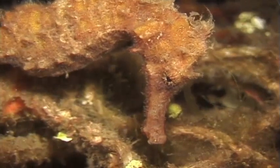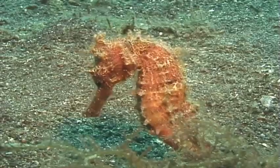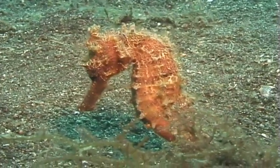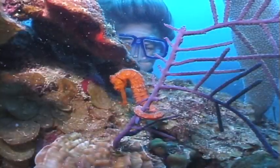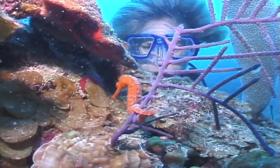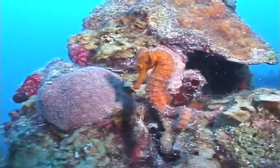When you look at them, you may think their heads look like horses — that is how they got their names. But they are nothing like a horse. For one thing, they are much too small to ride. They also live in the sea.